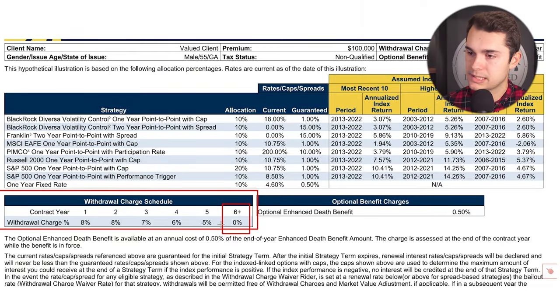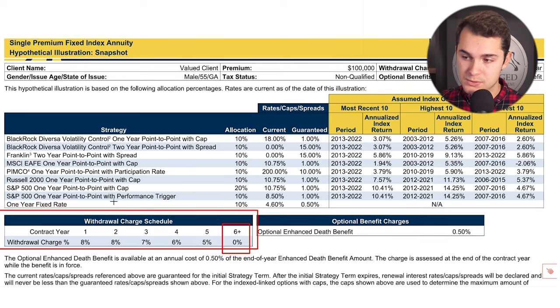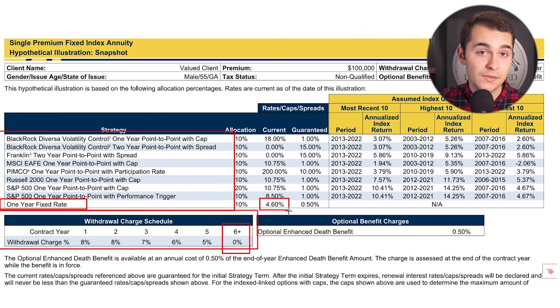The Global Atlantic 4 Accumulation 2 is offering you eight different indexing options plus a fixed rate. We can see here eight different options plus the one-year fixed rate. Now, this is a high interest rate environment, which is a reason to look into these annuities. Any year you want a fixed rate, you can get that — it's on the higher side at 4.6%. But if you're in this type of vehicle, you're probably not going to lean towards the fixed rate, because there are other annuities that can give you a fixed rate at a higher guaranteed rate.